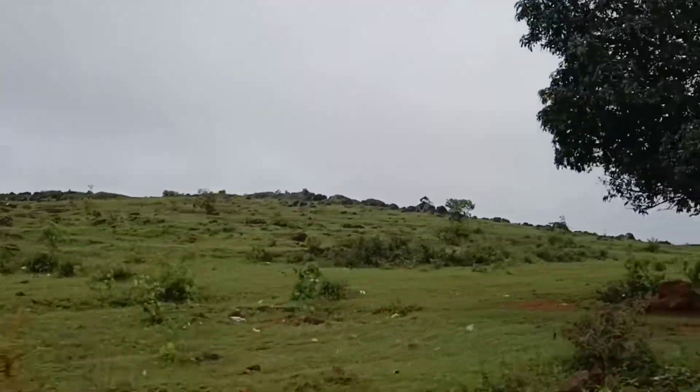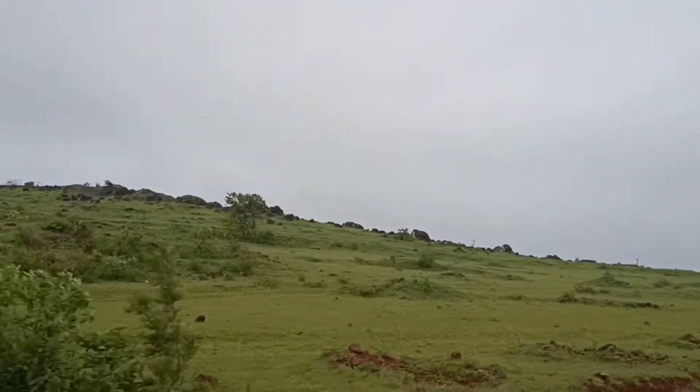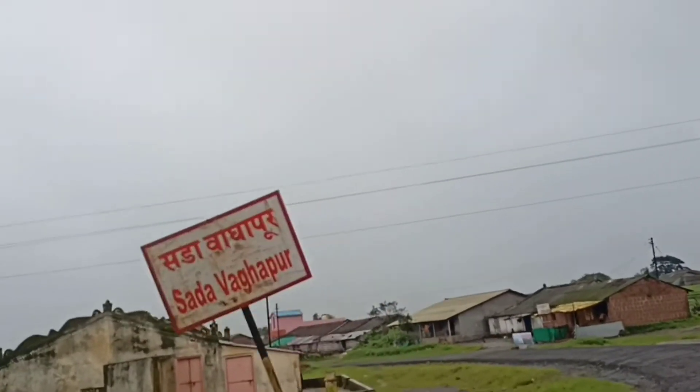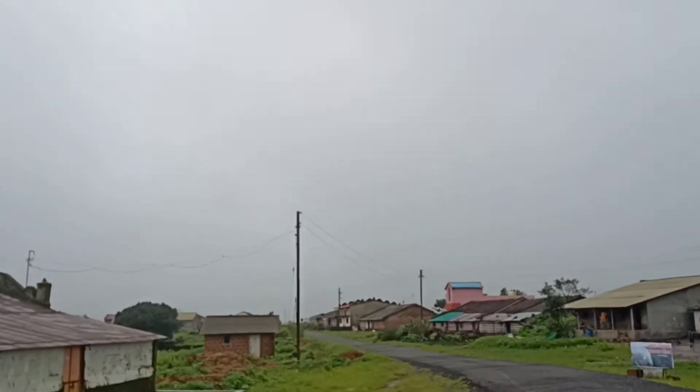Sadhavagapur is a small village on one of the plateaus in the Sahyadri ranges, and after driving for 20 kilometers from Satara, here we are on this beautiful plateau.